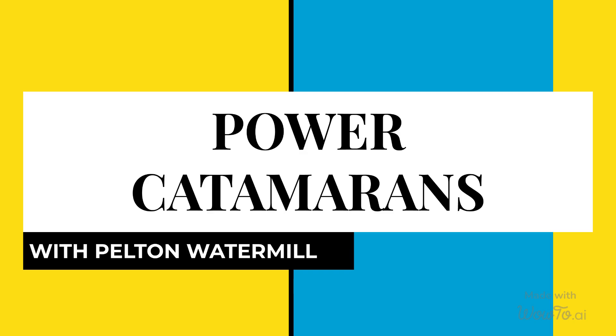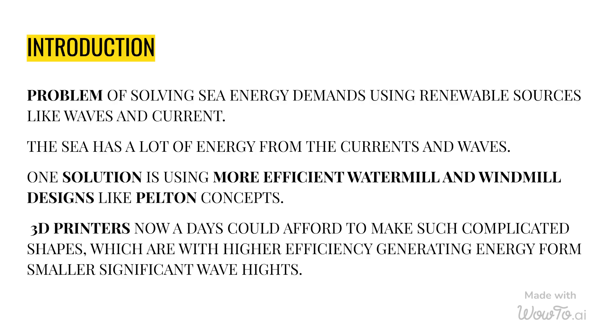Power Catamarans with Pelton Watermill. The problem of solving sea energy demands using renewable sources like waves and current. The sea has a lot of energy from the currents and waves.